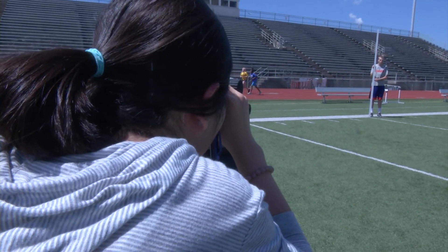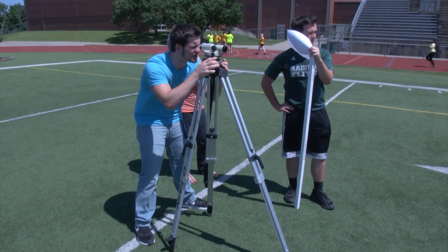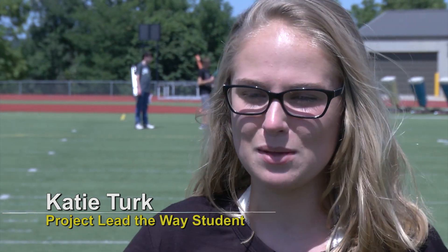This is their very first taste of really using these instruments accurately, and they're learning the concept of a backsight and a foresight and finding unknown elevations. First we got the backsight over there, and then naturally the football field kind of is supposed to go like this, so we're trying to see if it's higher in the middle.